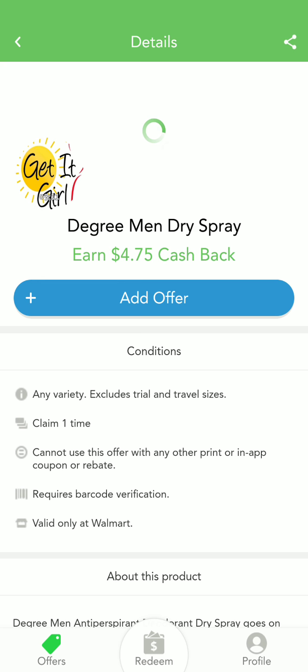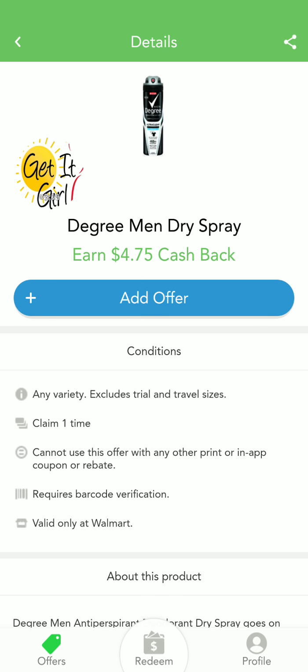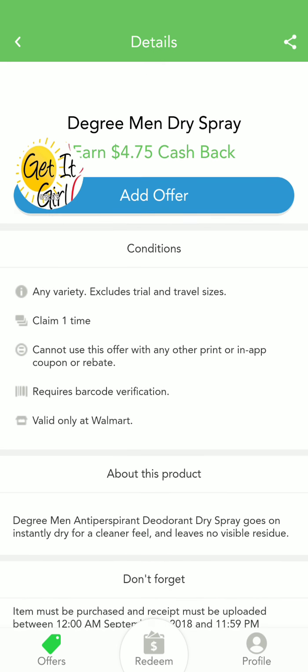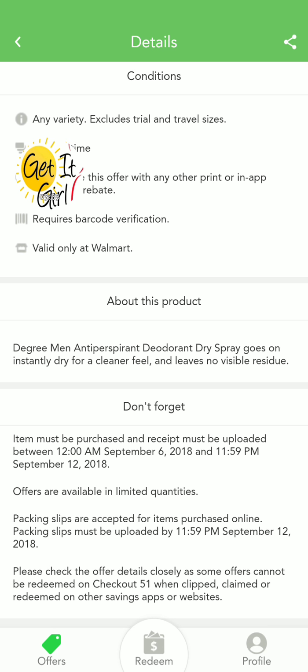Wow, look at this — one Degree Men Dry Spray, another one at Walmart. I'm going to Walmart today, no doubt. Seriously, this is crazy, and if I can find a coupon with this — you only have to buy one. Something doesn't seem right, let's read the small print.